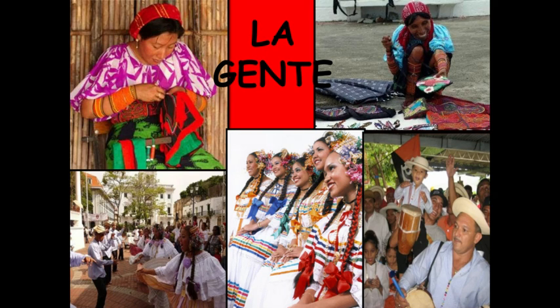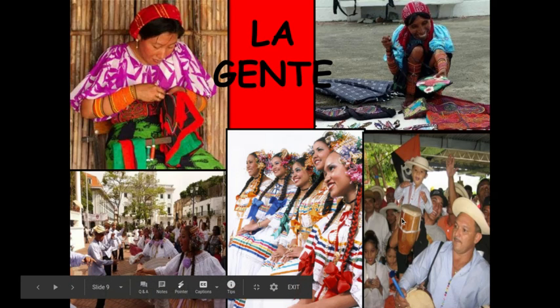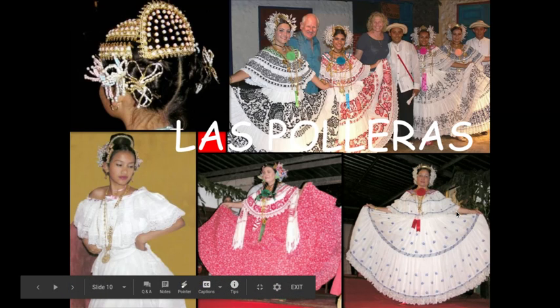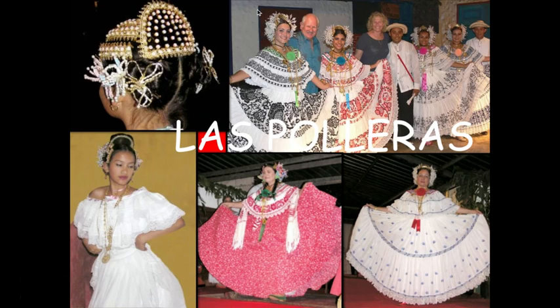Hay mucha gente. You've got a lot of traditional costumes and outfits that are still worn for celebrations and festivals in Panama today. One of the most traditional styles of dress is called the pollera. You see this big, pretty fluffy skirt and the headdress — it's a very common style of traditional Panamanian dress.